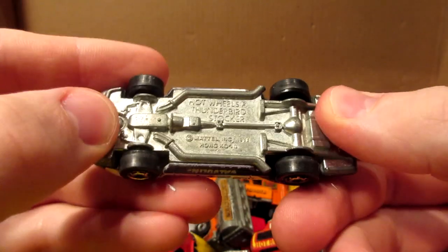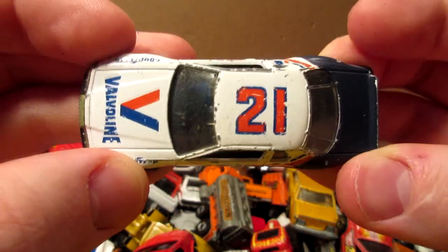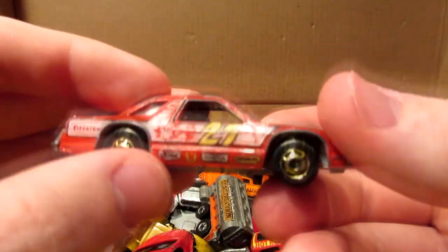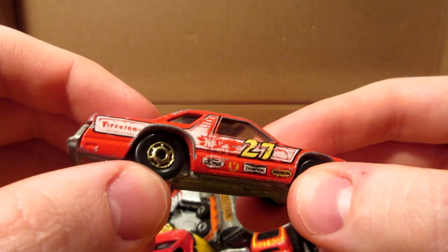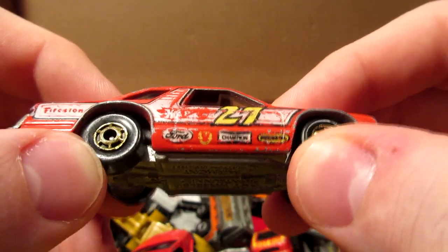Here we have the Valvoline race car number 21 — this is the Thunderbird stocker. Nice gold Hot Ones on this one, love the paint job. And a Ford Fairmont — also a nice model, nice red paint, number 27, with lots of sponsors like Firestone, Champion, and I think Mobile on the front.